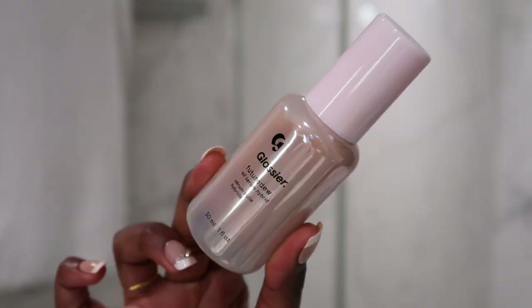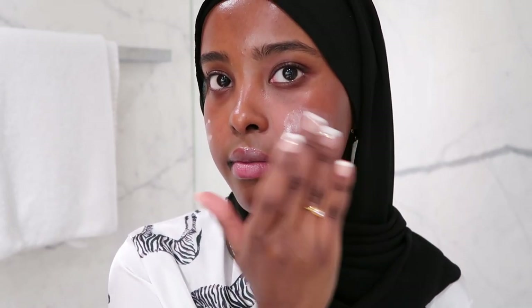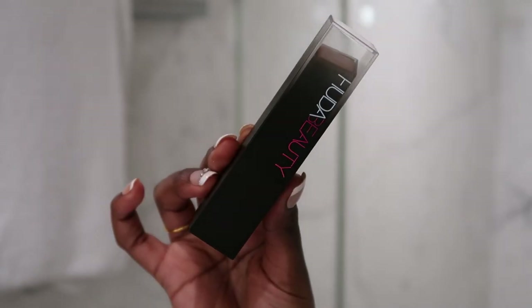Today I want to do my base first and I'm going to start off with the Glossier Future Dew. This gives a lovely glow to my makeup — like a glow-from-within, healthy vibes. A little bit goes a long way with this product.